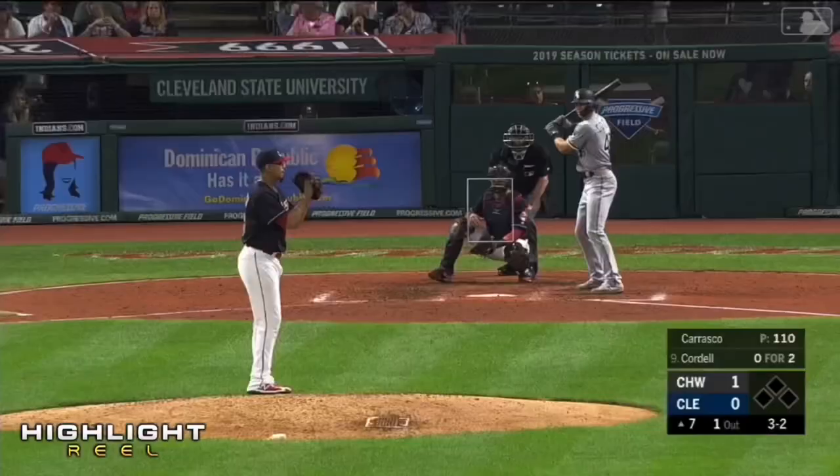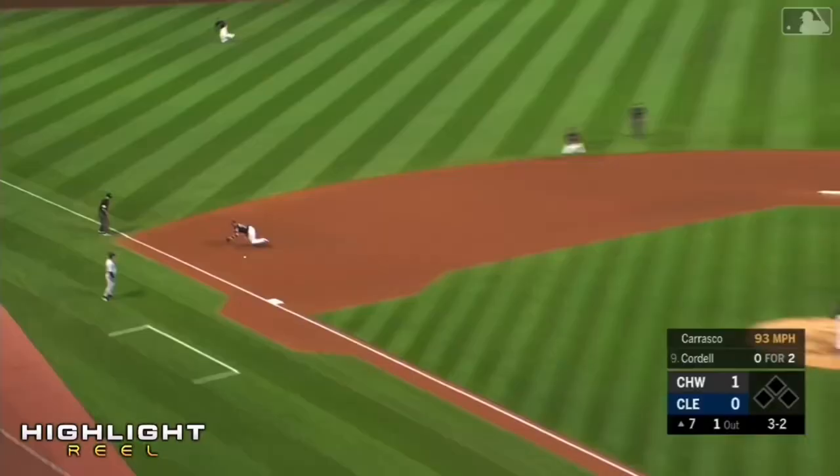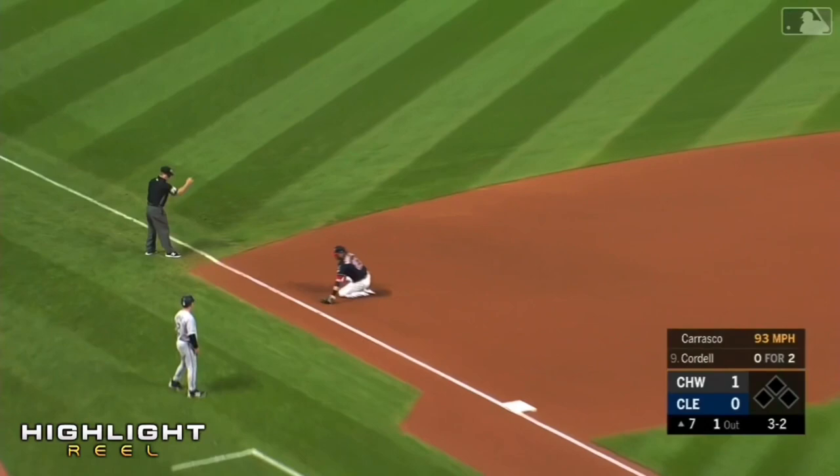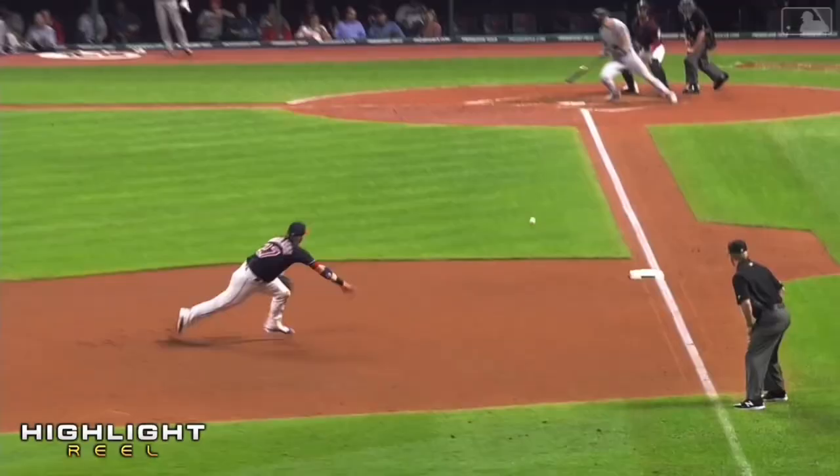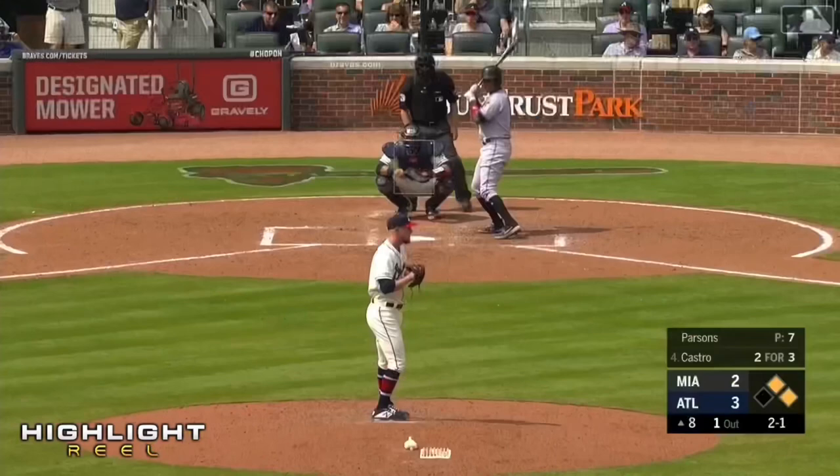Donaldson had no other option. The ball rolled to him while he was off balance. Donaldson backhanded stop, gets up, throws — got him! Another sterling defensive gem turned in by Josh Donaldson tonight.